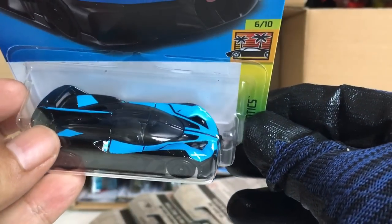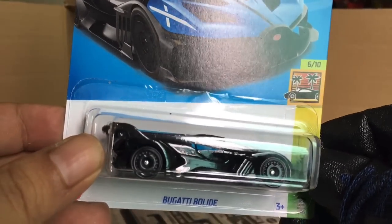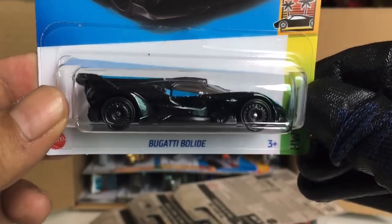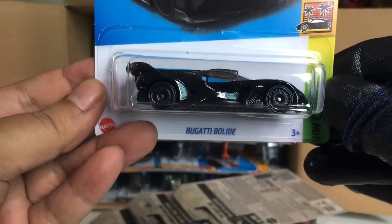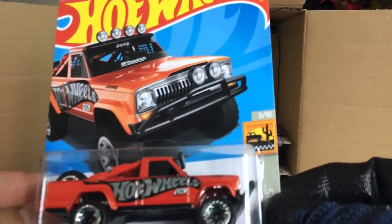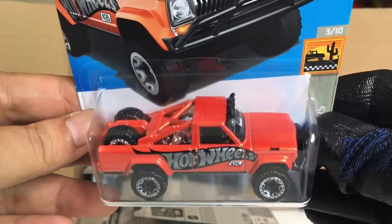The Bugatti Bolide — wow, look at the back there. That is awesome. This is a new casting, right? HW Exotics number 213 — beautiful wheels. From the previous case, the '73 Jeep J10 — wonderful liveries there.